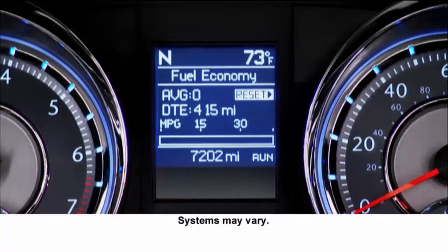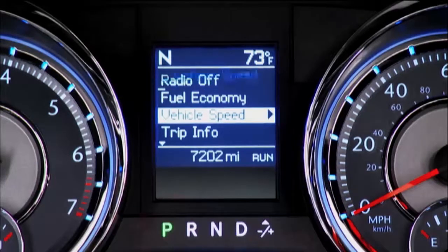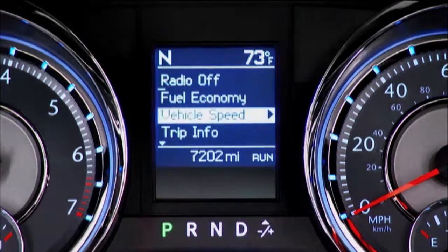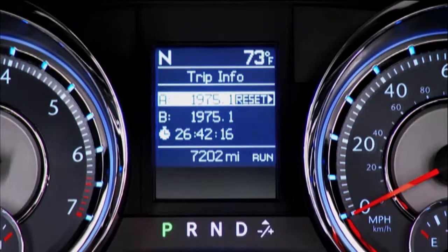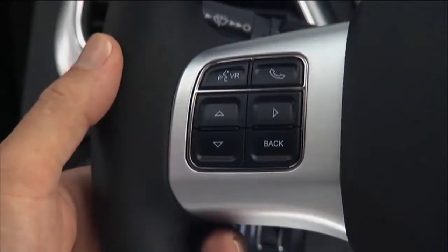Your vehicle is equipped with an Electronic Vehicle Information Center, or EVIC. Your EVIC is designed to display important information about your vehicle's systems and features. Using a driver interactive display located on the instrument panel, your EVIC can show you how systems are working and give warnings when they aren't.